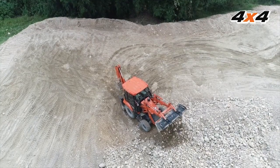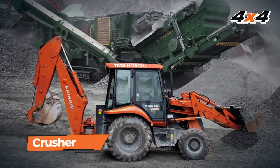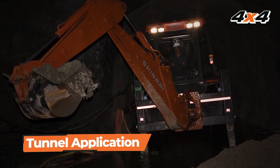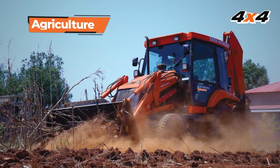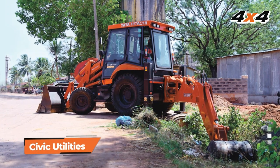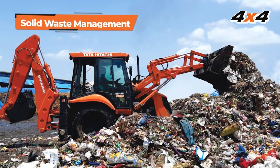Shinrai Power is a versatile backhoe loader built to perform in various applications such as quarry, crusher, RMC plant, road construction, tunnel application, hill cutting, agriculture, desilting, brick kiln, building construction, civic utilities, earthwork, river boulder clearing, sand loading, and solid waste management.